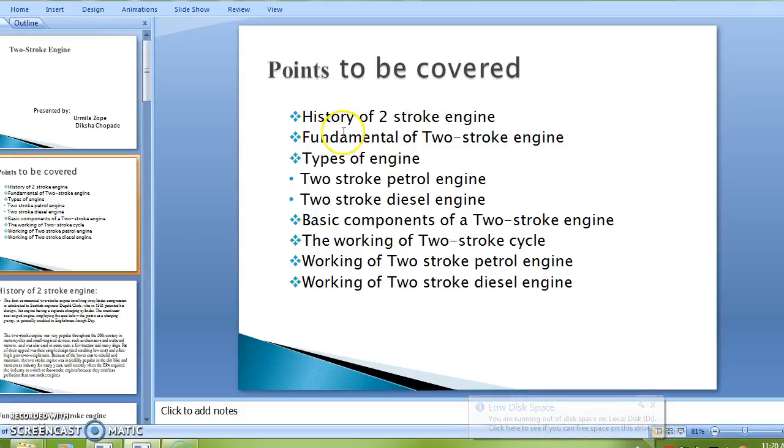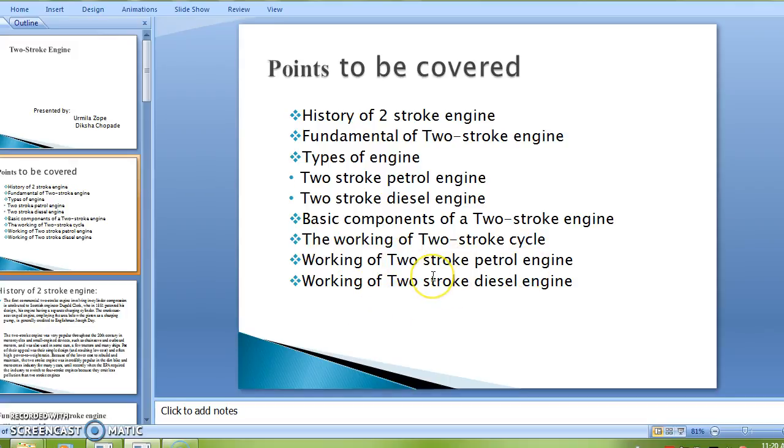Points to be covered in this are: history of two-stroke engine, fundamentals of two-stroke engine, types of engine, two-stroke petrol engine, two-stroke diesel engine, basic components of two-stroke engine, the working of two-stroke cycle, working of two-stroke petrol engine, and working of two-stroke diesel engine.